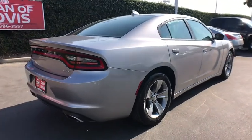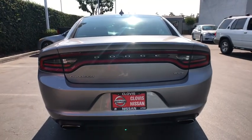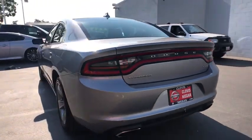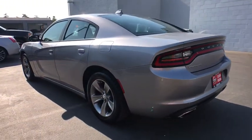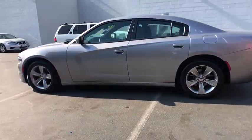Peace of mind comes standard with Charger's 5-star government front and side impact crash test rating. This vehicle has less than 45,000 miles. Take this vehicle for a spin and see why so many shoppers are now proud owners.